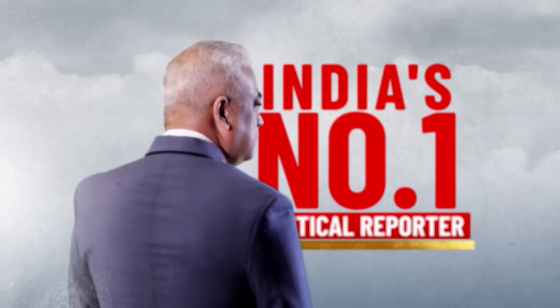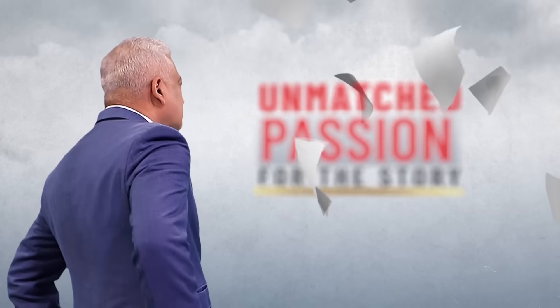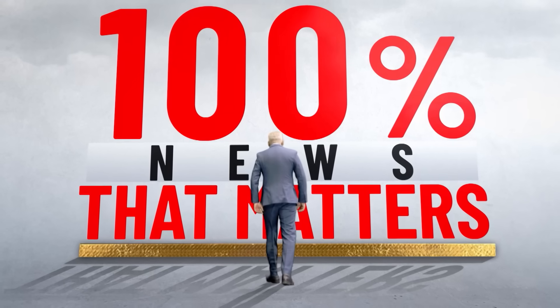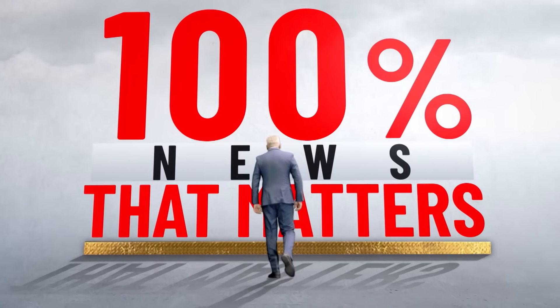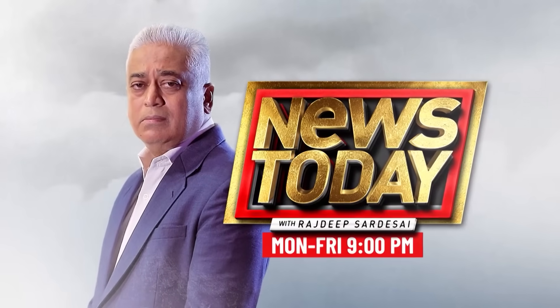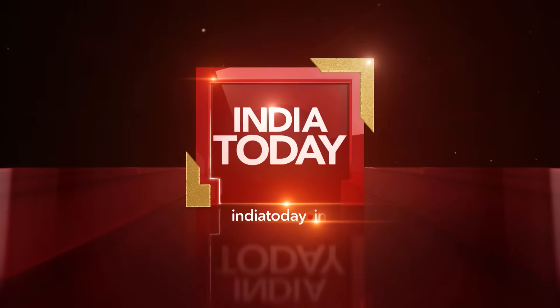India's number one political reporter — unmatched eye, unmatched experience, unmatched passion for the story. It's News Today with Rajdeep Sardesai, Monday to Friday, 9pm, only on India Today TV.